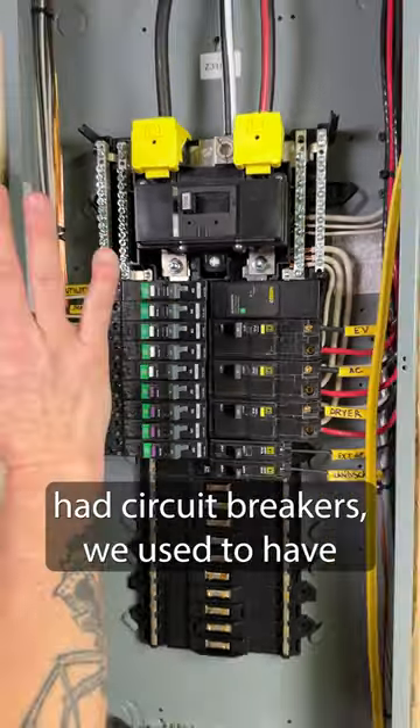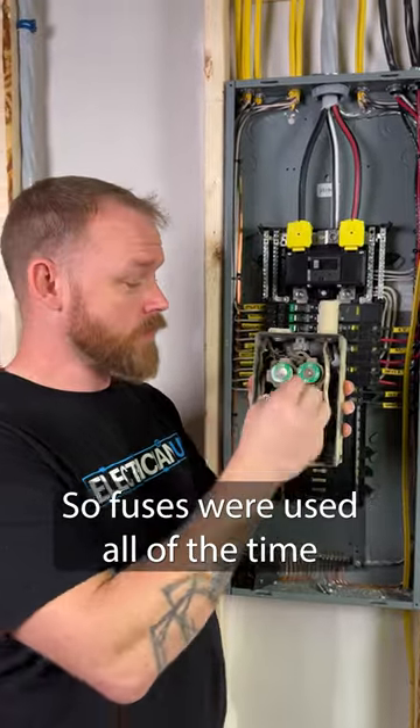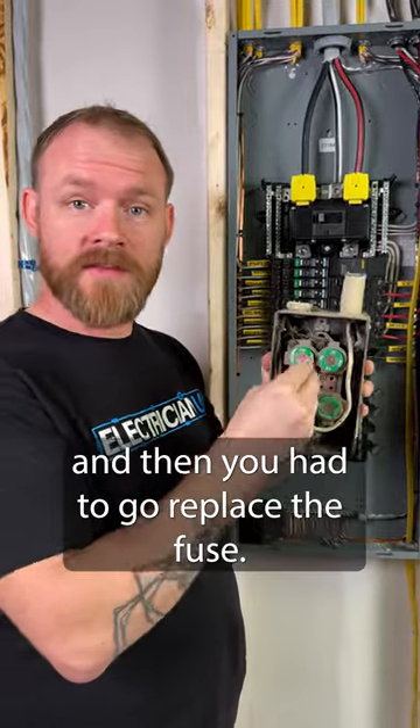Did you know that before we had circuit breakers, we used to have something called a fused panel? Fuses were used all of the time because it was a way to protect the circuit — it just broke, and then you had to go replace the fuse.